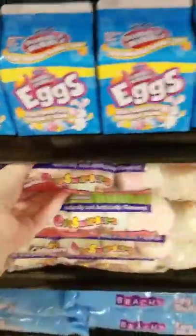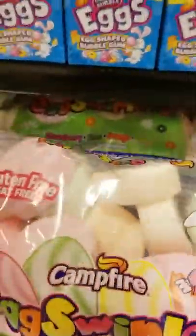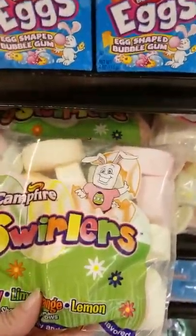Oh, look at these — it says campfire on them. Guess you'd have to save them for the summer. They have strawberry, lime, orange, and lemon. Mmm, I like those but too much sugar.